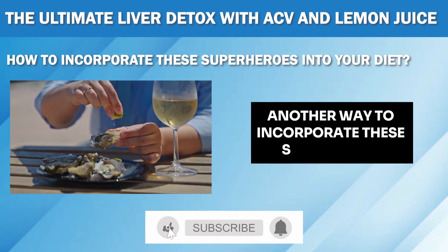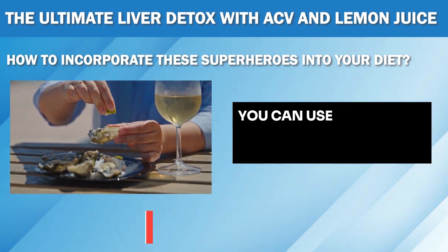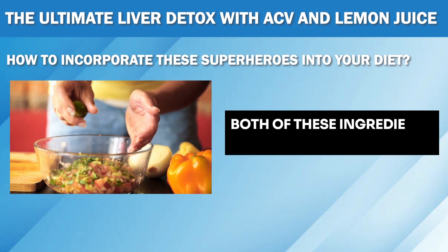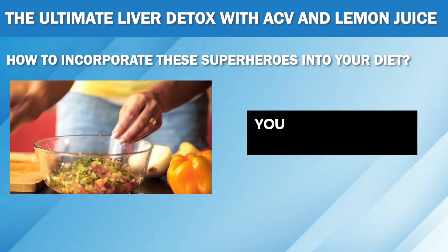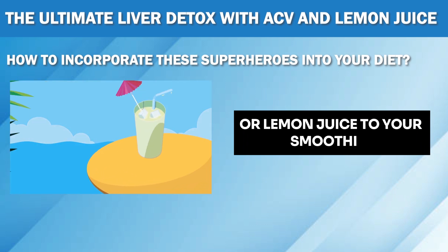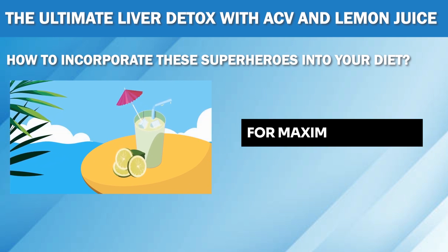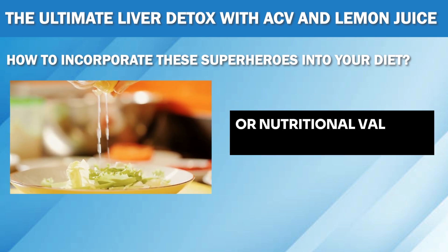Another way to incorporate these superheroes into your diet is by using them in your meals. You can use apple cider vinegar as a salad dressing or lemon juice as a marinade for chicken or fish. Both of these ingredients add a delicious tanginess to your dishes while providing numerous health benefits. You can also add a splash of either ACV or lemon juice to your smoothies for an added detox boost. Make sure to use organic and unfiltered versions of both ingredients for maximum benefits, as processed versions may not have the same effects or nutritional value.